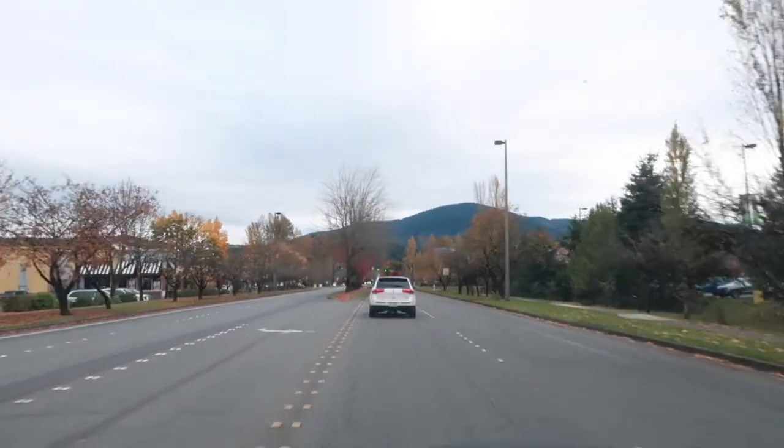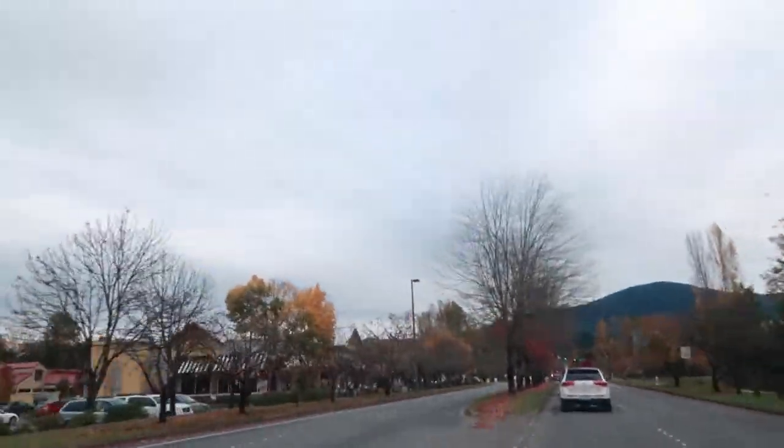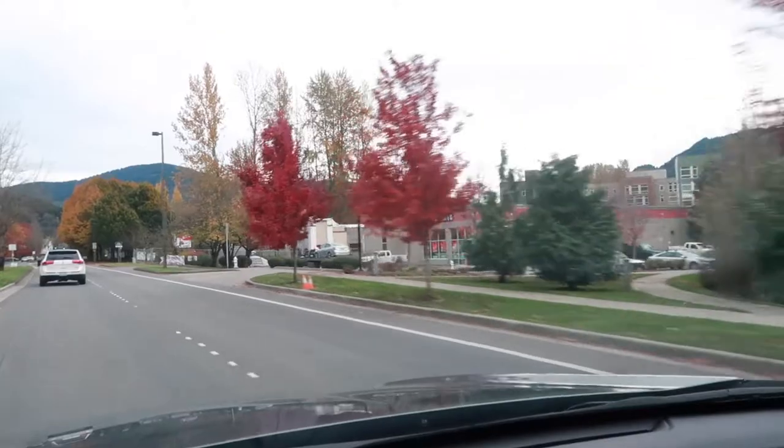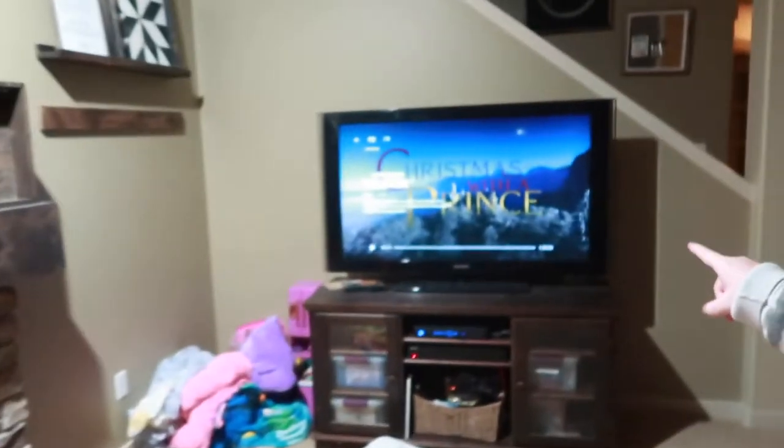A windstorm kind of came through and look at all our barren trees now — we don't have any leaves left on them. Well, some of them do — we got some color going on right there. I got suckered into Hallmark movies. I don't know what I just watched. I don't remember what they were called. I'm on my second one now because it's not quite dinner time.